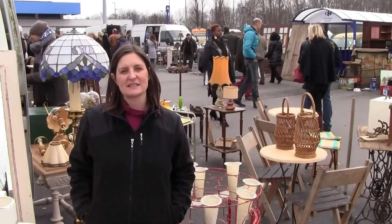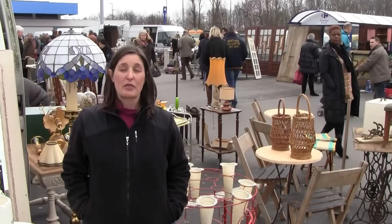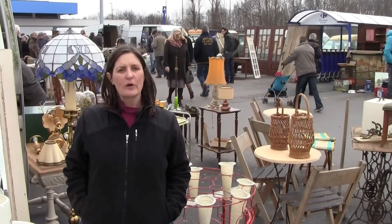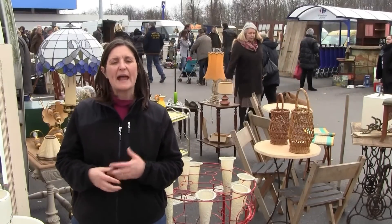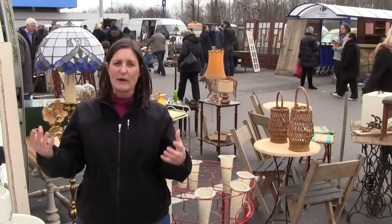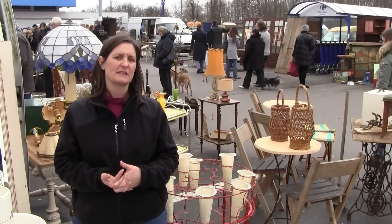Hi, I'm Amy at EuroLuxAntiques.com. Greg and I have been on a buying trip for three days now, and we're often asked where we find our pieces when we come to Europe. It's a variety of things — we have a ring of wholesale dealers. Yesterday we spent all day going to four different dealers, some new and some we had visited before.